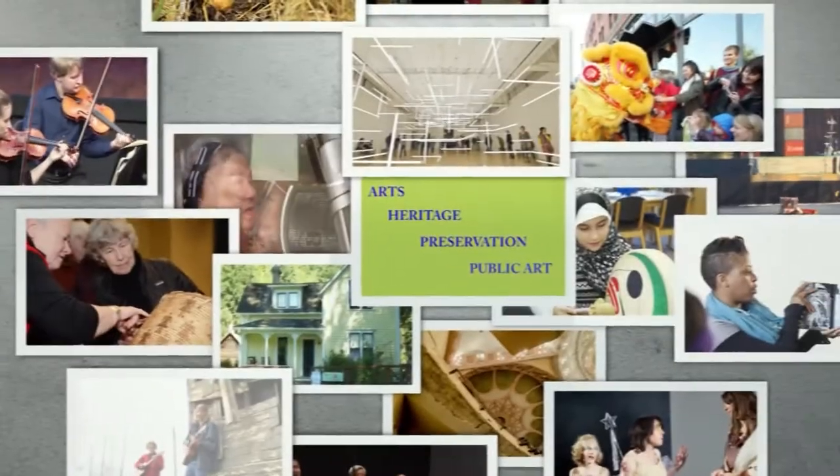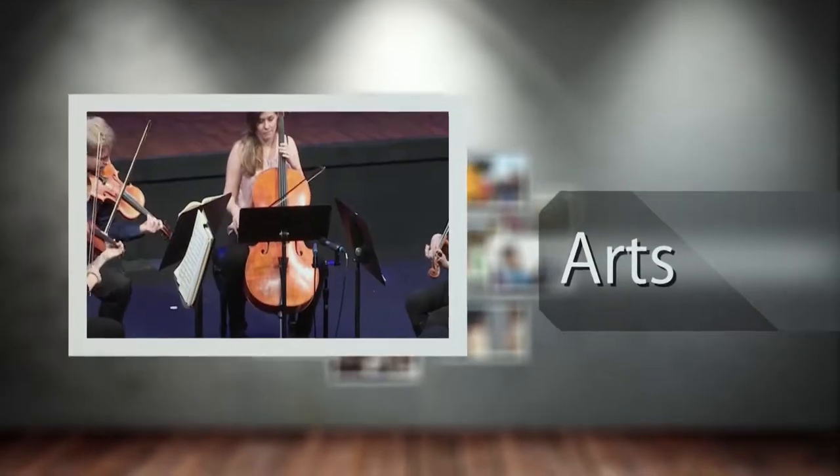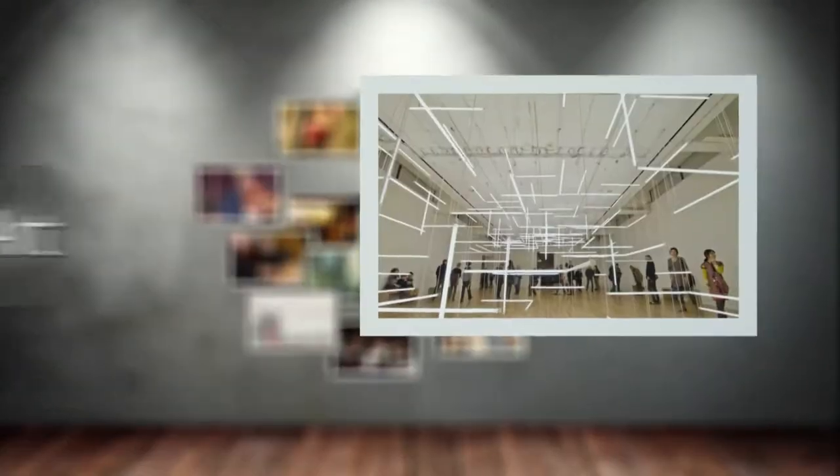Welcome to 4Culture, exploring the richness of culture in our community through arts, heritage, preservation, and public art.